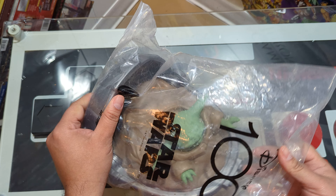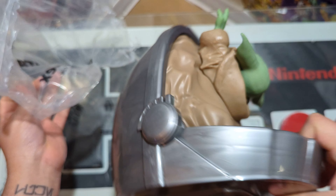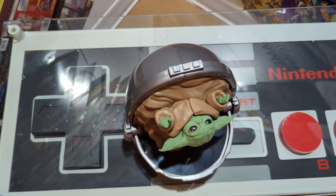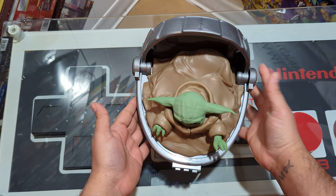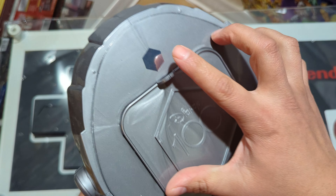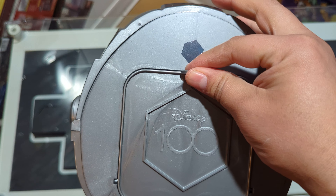I'm missing a couple — I need to count and see which ones. But today it's this Star Wars one: Grogu in his little floating capsule. I still have to figure out where the popcorn goes — and I think it goes here. There you go, the popcorn goes there.